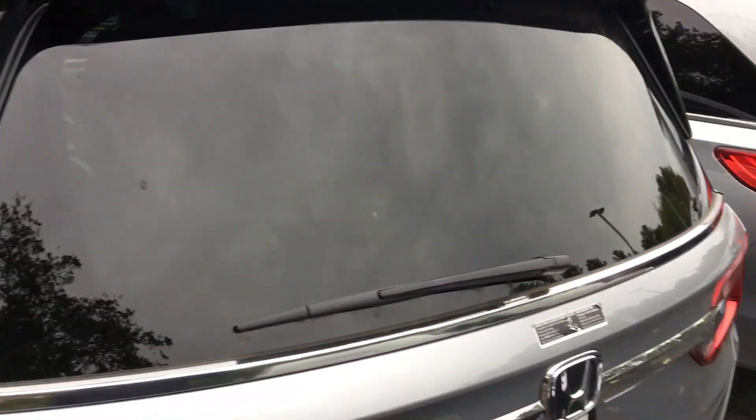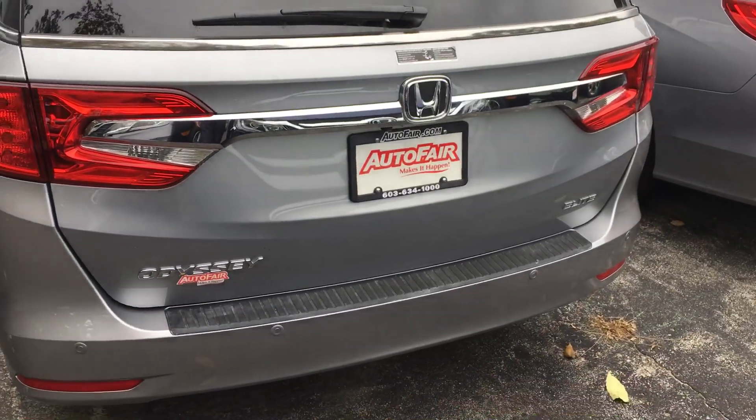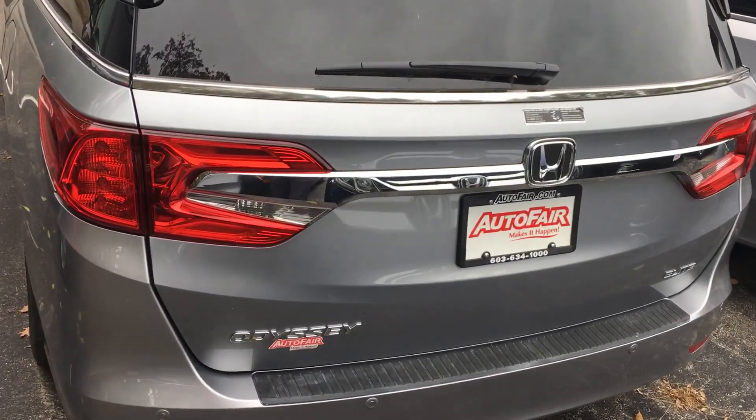Again, this is Sami at AutoFair Honda. I look forward to serving you when you're ready. Please ask for my name on arrival — thank you.